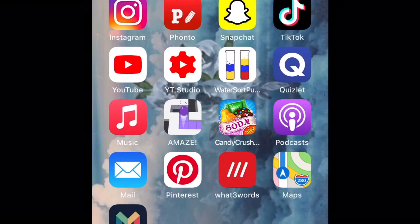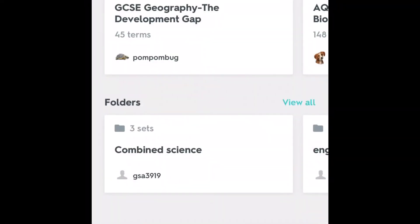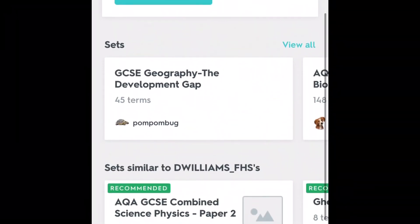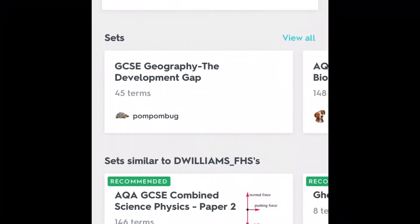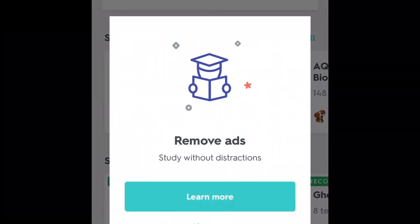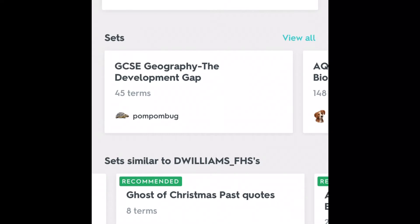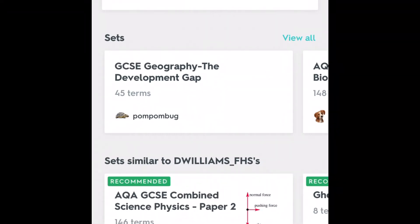I have Quizlet and it's good for flashcards. I don't really need Quizlet anymore but I haven't gone on to deleting all my stuff yet.